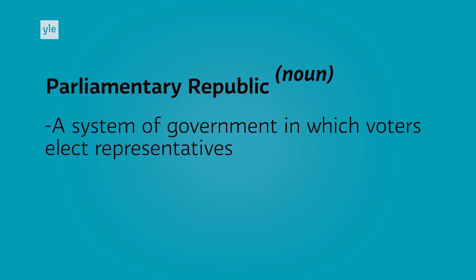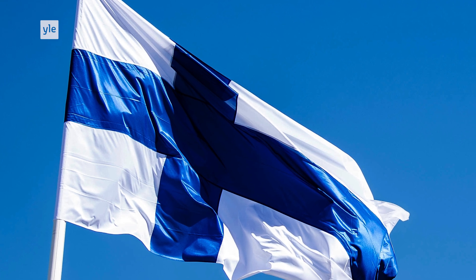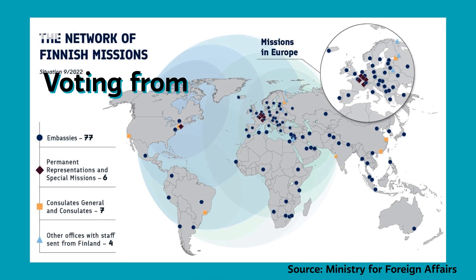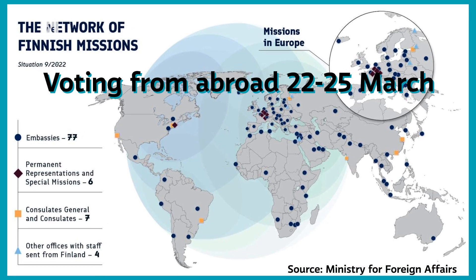Finland is a parliamentary republic, and representatives are chosen directly by voters. Anyone who is a Finnish citizen is able to vote in the parliamentary election. In 2023, Election Day is April 2nd, though advanced voting takes place between March 22nd and 28th. Finnish citizens abroad can also vote at Finnish embassies or consulates beginning on March 22nd and ending on March 25th.